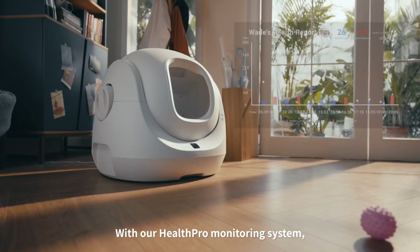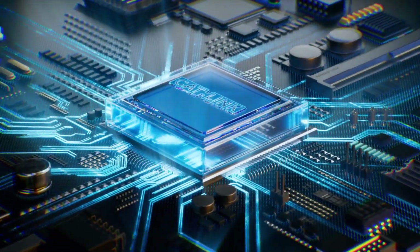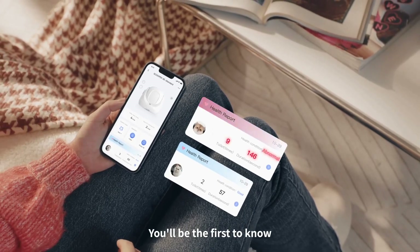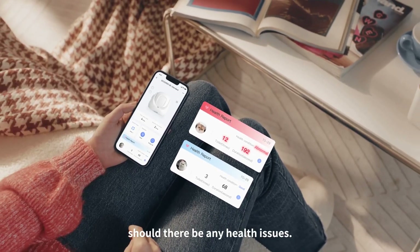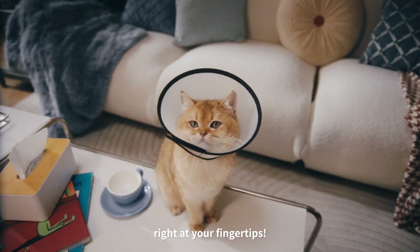With our HealthPro monitoring system powered by our advanced patented algorithm and real-time litter box usage monitoring from the Catlink app, you'll be the first to know should there be any health issues. You will have the health conditions of your little fluffies right at your fingertips.